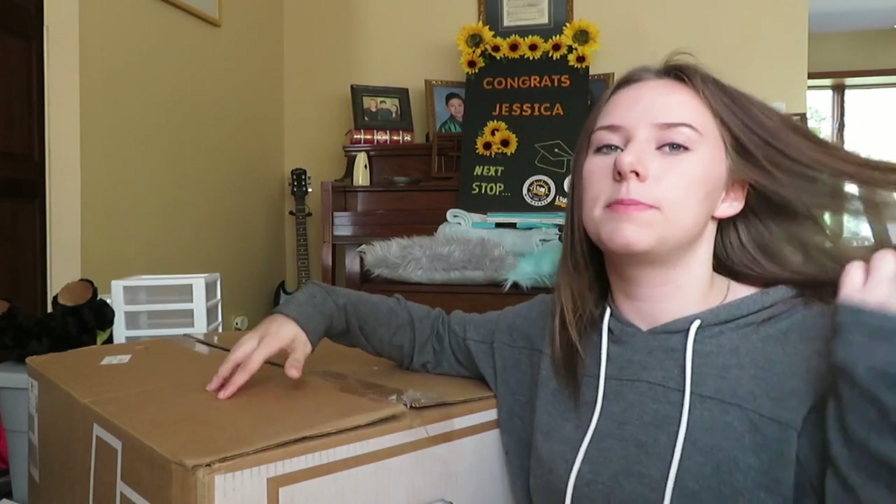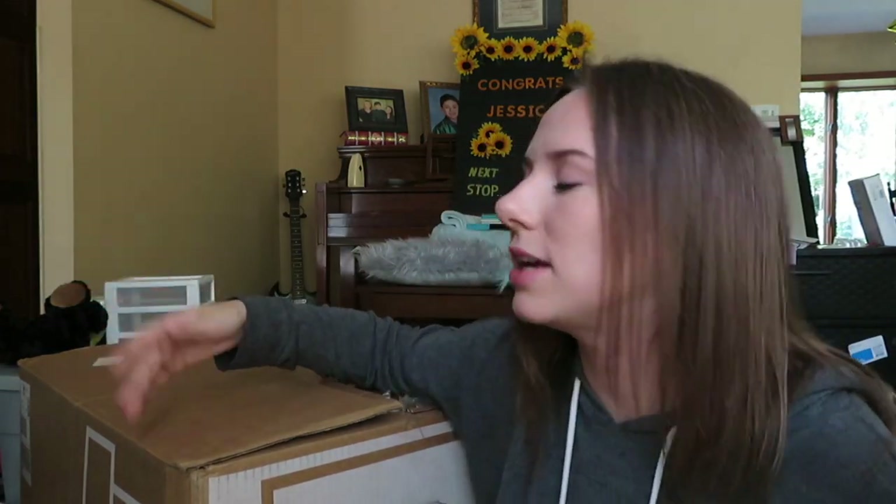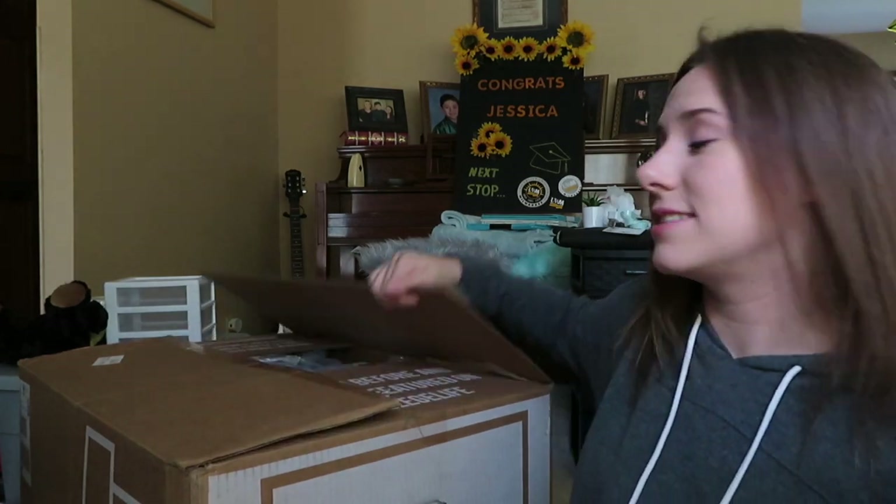So we're gonna start off with this big box. It's from a company called Our Campus Market — it sounds like it's sponsored, it's not. They specialize in dorm bedding. Some schools have it; you can get all of your bedding and towels in one box. It comes in a set, they send it, it comes in about two days, and you get it all at once.